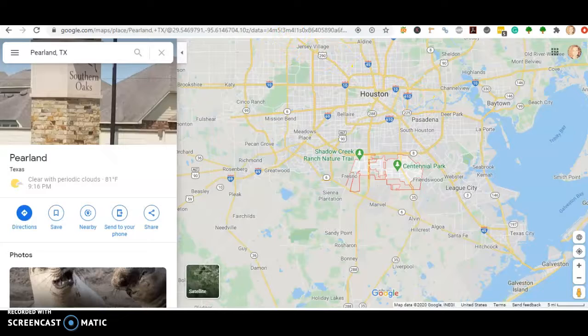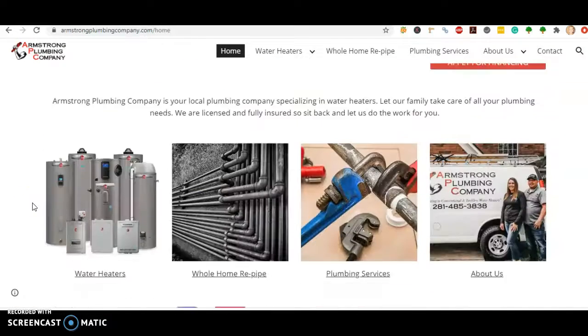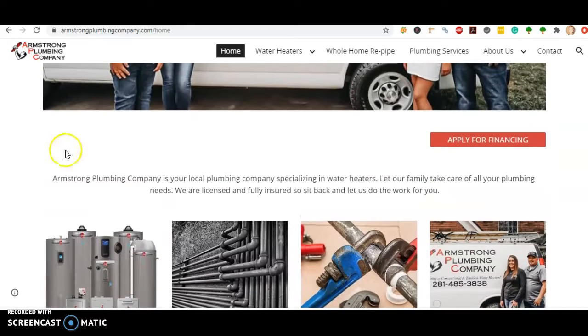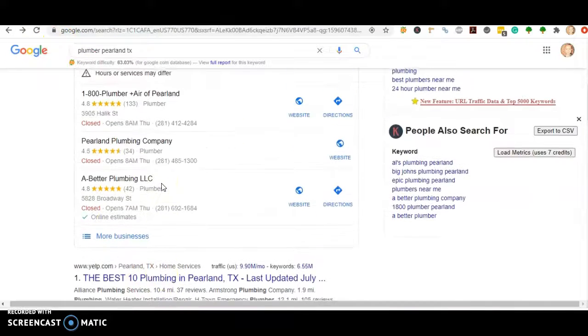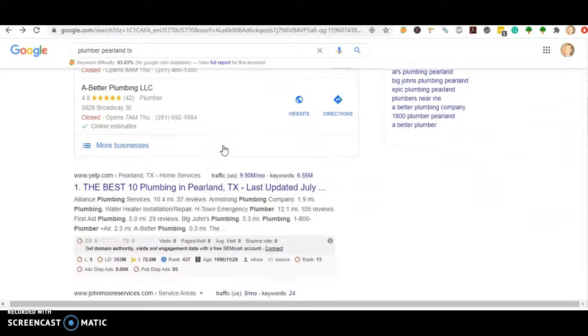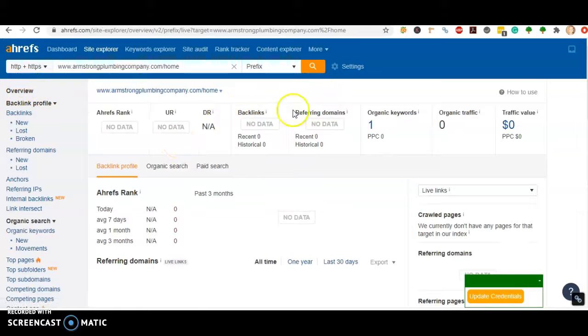Just to do a recap: you want to get at least 1500 words of keyword-rich content on your home page, get your photos optimized with keywords, add 200 to 300 citations to your GMB or Google My Business listing so you can start ranking in the map pack, and get some relevant, trustworthy backlinks pointing back to your website so you can start ranking.